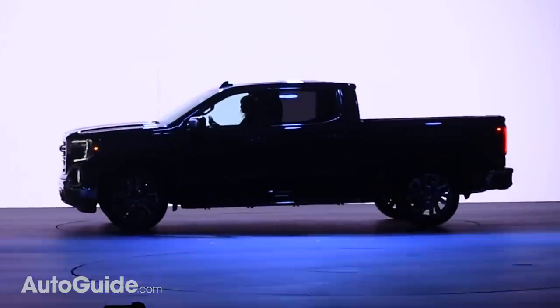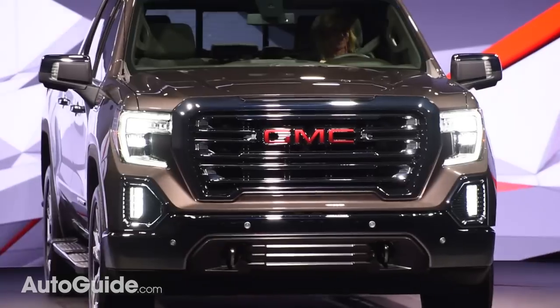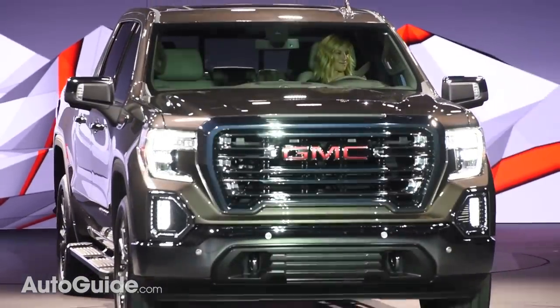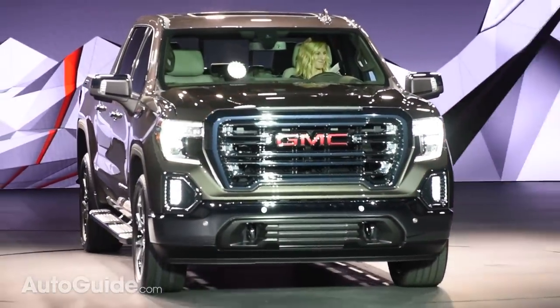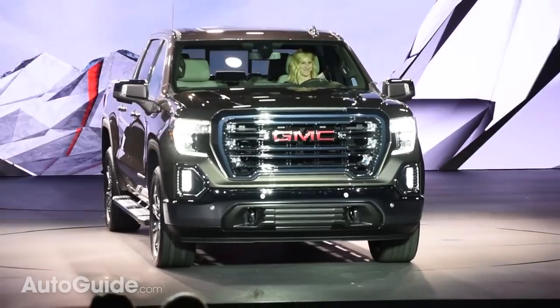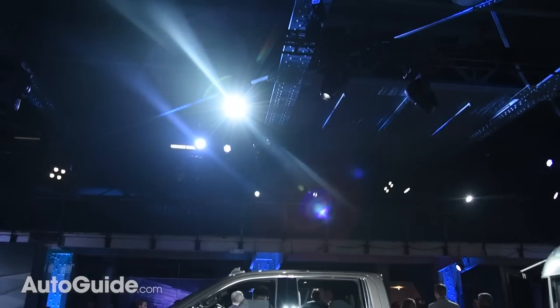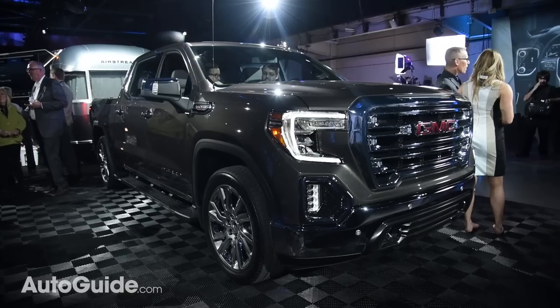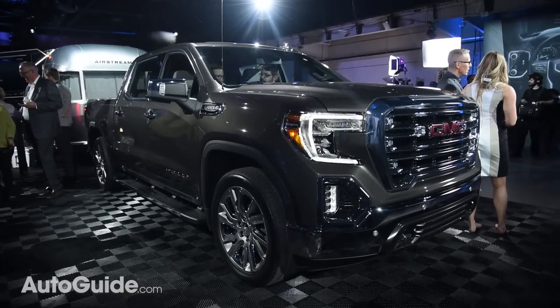Aside from its in-your-face new design, this truck's hood is taller and grille bolder than ever. The Sierra is larger in nearly every way than its predecessor. Despite the growth spurt, it's actually lost a lot of weight — up to 360 pounds or 163 kilograms — thanks to the extensive use of aluminum and high-strength steel.